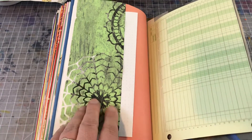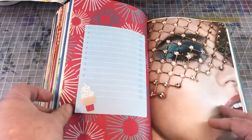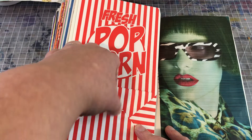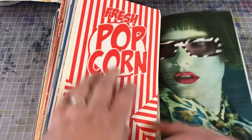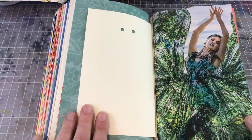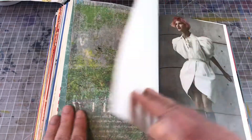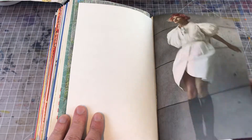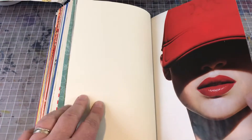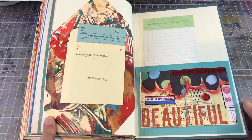Here we've got a pocket made out of a jelly print. This beautiful image with her veil made out of crystals. Popcorn bag which also is a little tuck spot — you could tuck things over the top there. This beautiful image, and painty paper that I added to the back side of it. And then these last couple pages, just a couple more images. I've got some painted paper and a little tuck spot that says 'beautiful.'